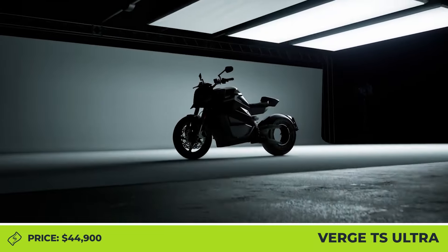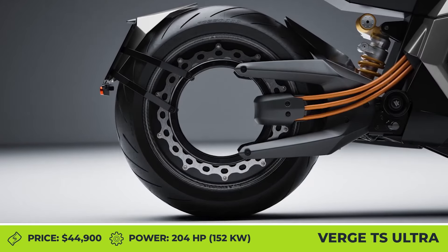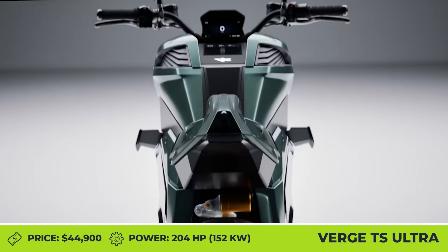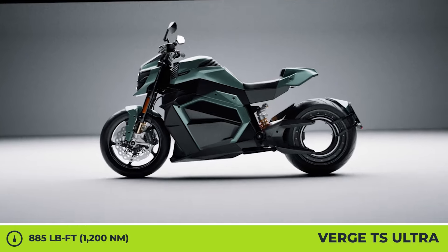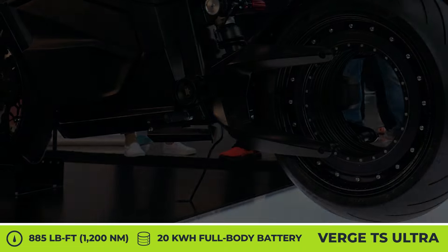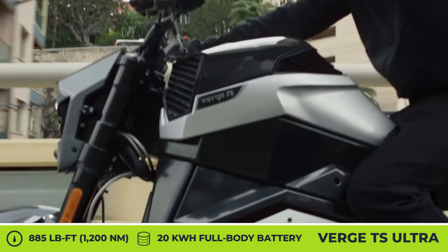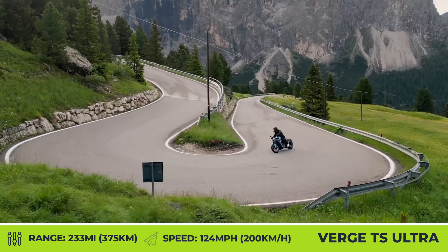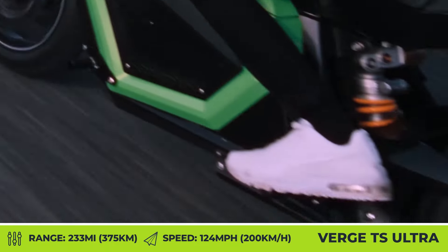Verge Motorcycles TS-Ultra. The flagship performer of the Verge motorcycle lineup promises riders more power, torque, and speed. The model keeps the usual rear rim-integrated motor but boosts it to 204 horsepower and 885 pound-feet of torque. These numbers translate into a 2.5-second 0-60 and a top speed of 124 miles per hour. The Ultra gets a full-body battery pack with 20 kilowatt-hour capacity, 233 miles of riding, and fast charging that takes a mere 25 minutes.